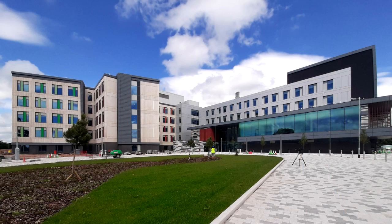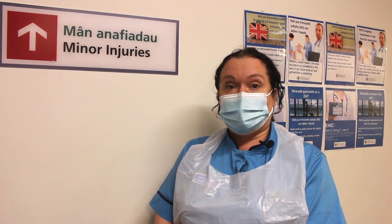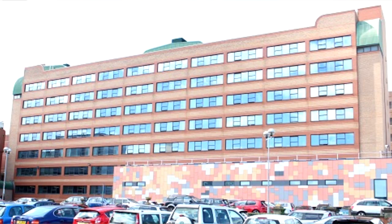In the future, in November, when the Grange University Hospital opens, there will be a minor injury unit in Nevill Hall Hospital in Abergavenny and also in the Royal Gwent Hospital in Newport.